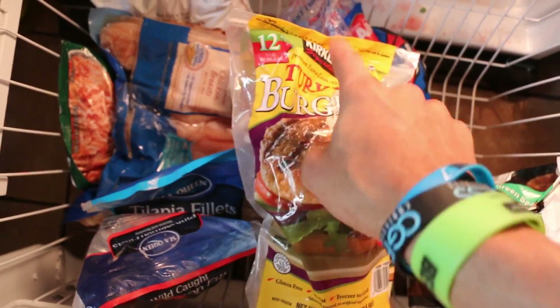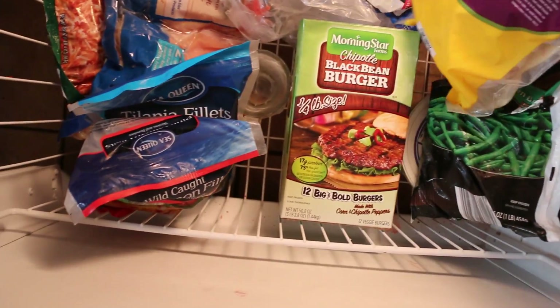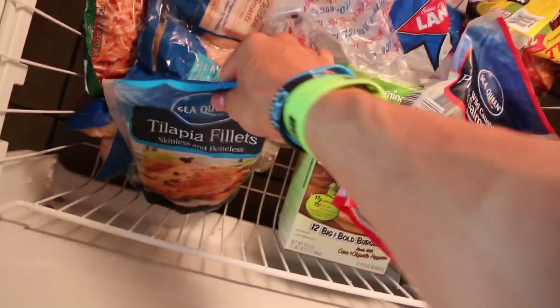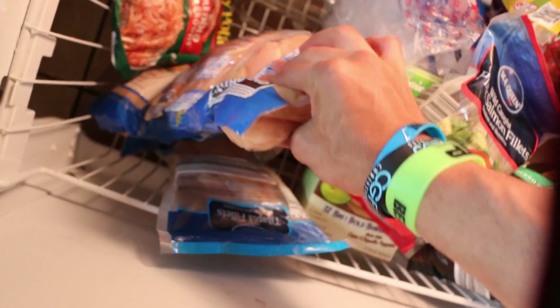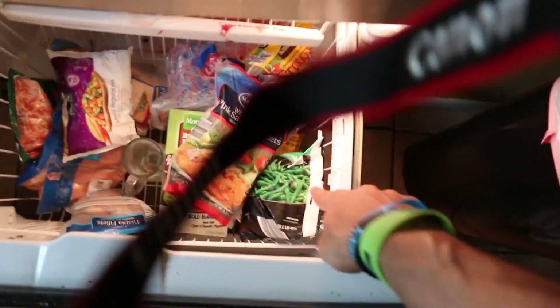I got turkey burgers — these are really good: six grams fat, two grams carb, and 35 grams protein, so those are always my go-to. I got some pink salmon and tilapia. I got a whole thing of chicken breast right here — like 24 chicken breasts. I got some more veggies too. The freezer is nice and stocked.